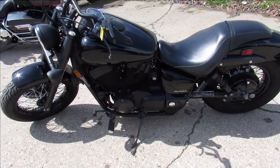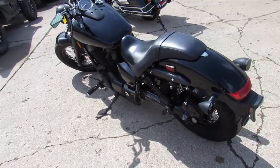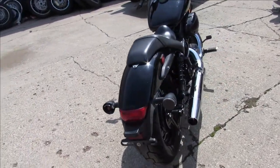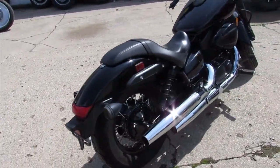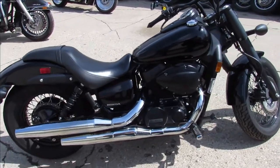Hey guys, ApprovalPowersports.com here, doing some videos on some bikes that just came off the truck. This one here is a 2016 Honda Shadow 750 Phantom, it's all blacked out guys, only has 7,354 miles, it's one owner, all stock, no modifications guys.